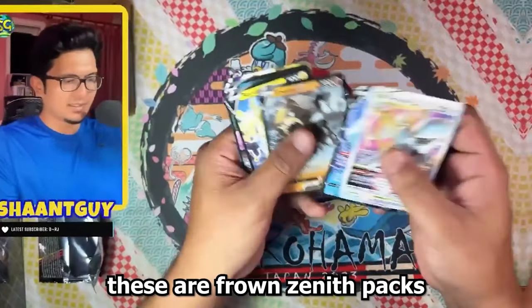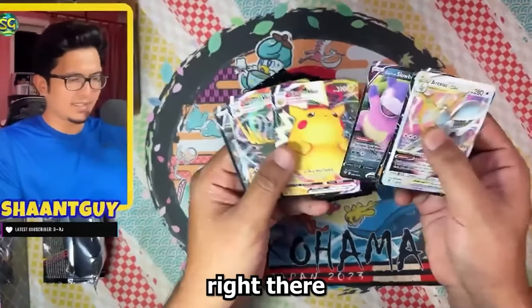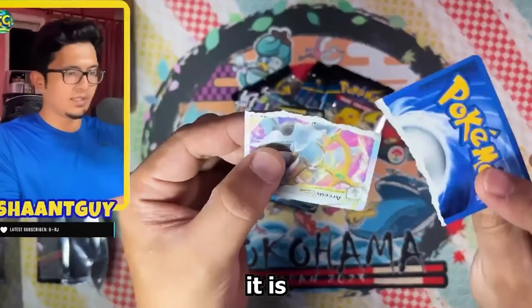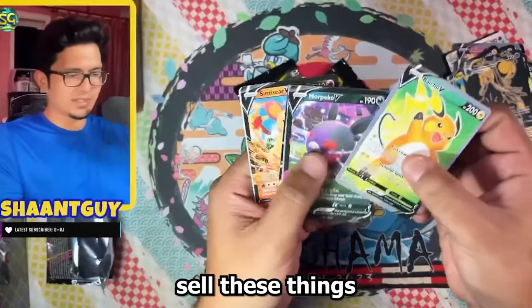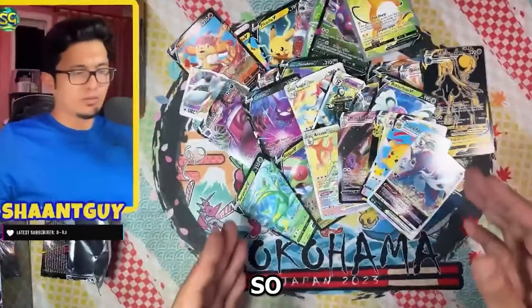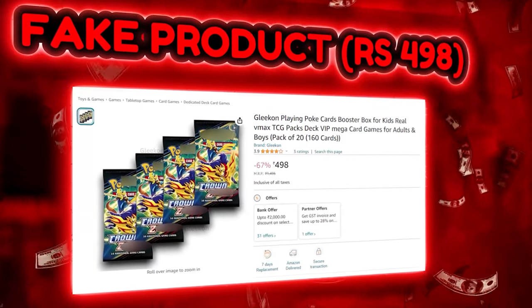Let's just rip through these — these are Crown Zenith packs right there. Let's do a tear test. There you go — there is no black ink in the middle. I don't know how these people sell these things. Please don't buy this. These are 100% certified fake products.